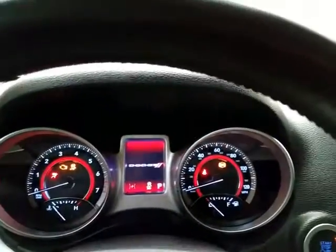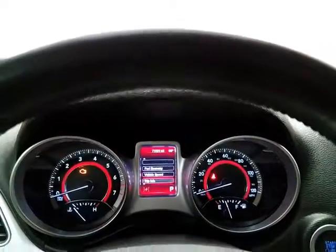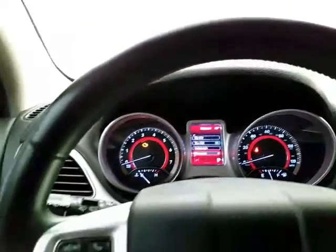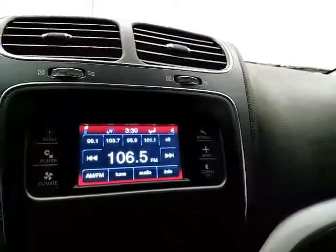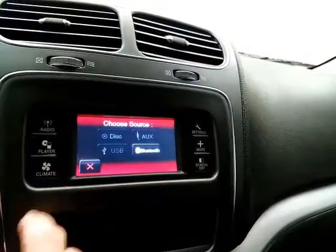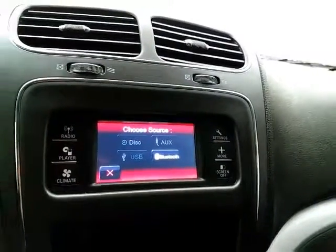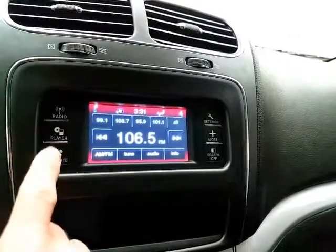Large, easy-to-read gauges with a driver information system controlled by buttons on the steering wheel, and cruise control. Touchscreen radio controls with Bluetooth connectivity for hands-free phone use or to connect other Bluetooth-enabled devices — great for wireless music streaming.